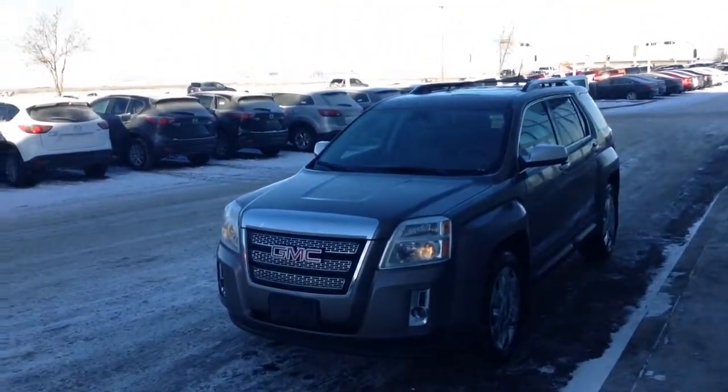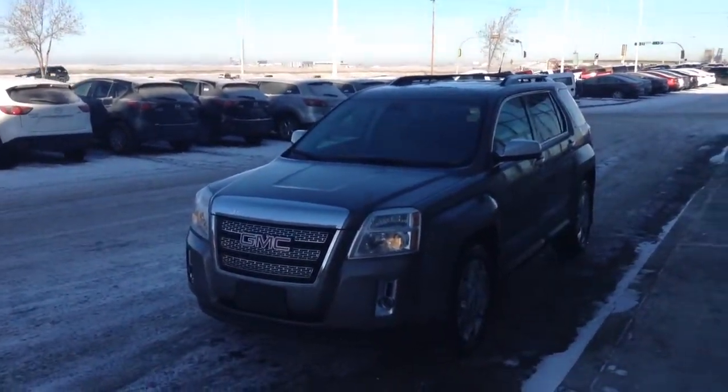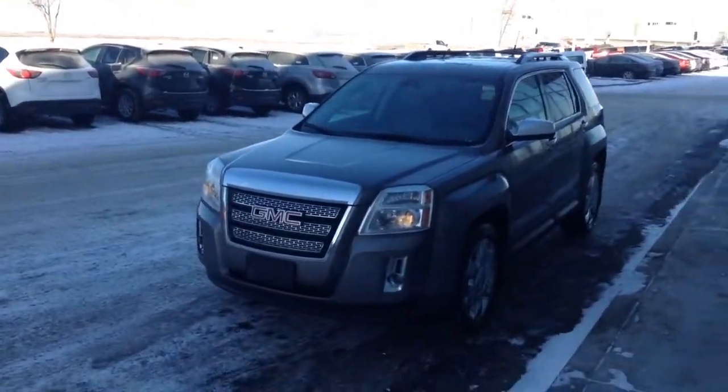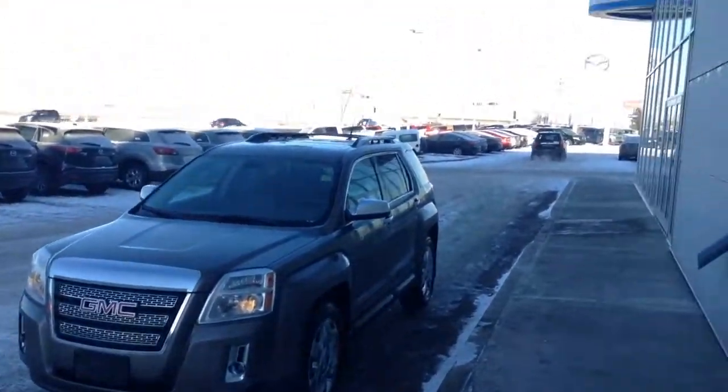At 4:30 I'll look forward to seeing you — I'll make sure this vehicle is all prepared and ready for you to take it on for a test drive. If you have any questions in the meantime, you can feel free to call me at 780-665-5224. Thank you very much and we'll talk soon.